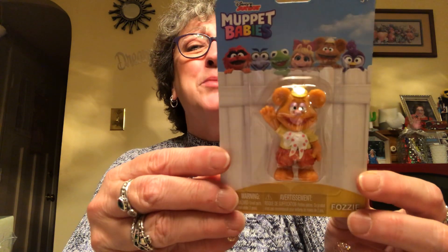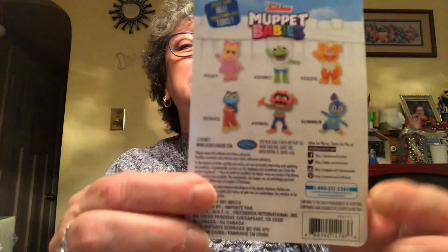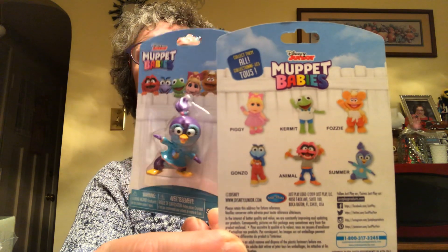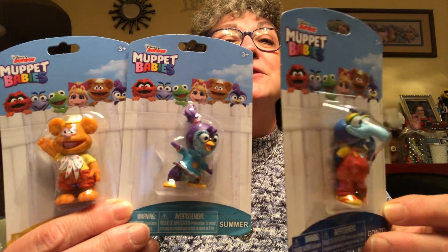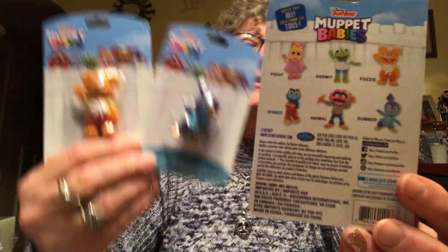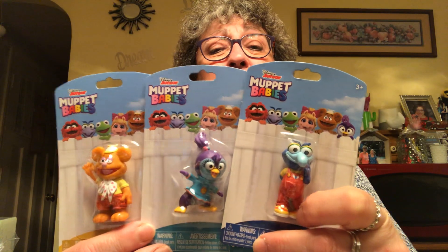We also saw Muppet Babies figurines — there are six of them. I got Fozzie Bear, Summer, and Gonzo. They didn't have all of them. The only ones I didn't get were Kermit, Miss Piggy, and Animal, which hopefully I'll find at some point. Caroline doesn't really know who they are, but when I tell her, she'll love them.